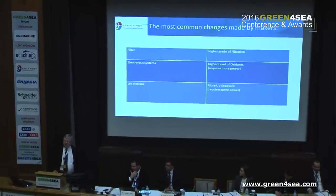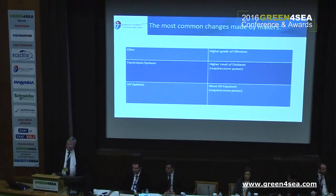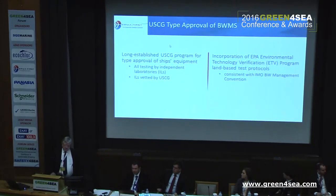Most of these changes have been done to achieve higher grade filtration, electrolytic systems with higher oxidant levels — which require more power — and UV systems with more UV exposure to the species, also requiring more power.